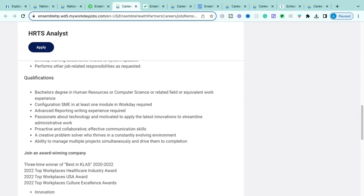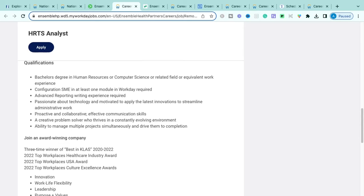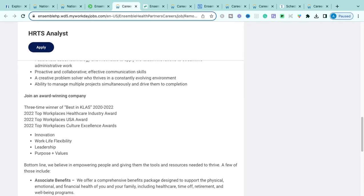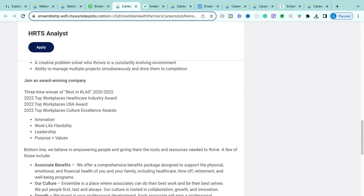You'll also develop testing plans and project plans for upgrades and new functionalities. Although it's within an HR department, you'll be heavily managing the system — keeping it up to date and working with different departments to ensure their needs are met. Requirements: a bachelor's degree in human resources, computer science, or a related field; or equivalent work experience. They require you to have configured at least one module in Workday and have advanced reporting experience within Workday.